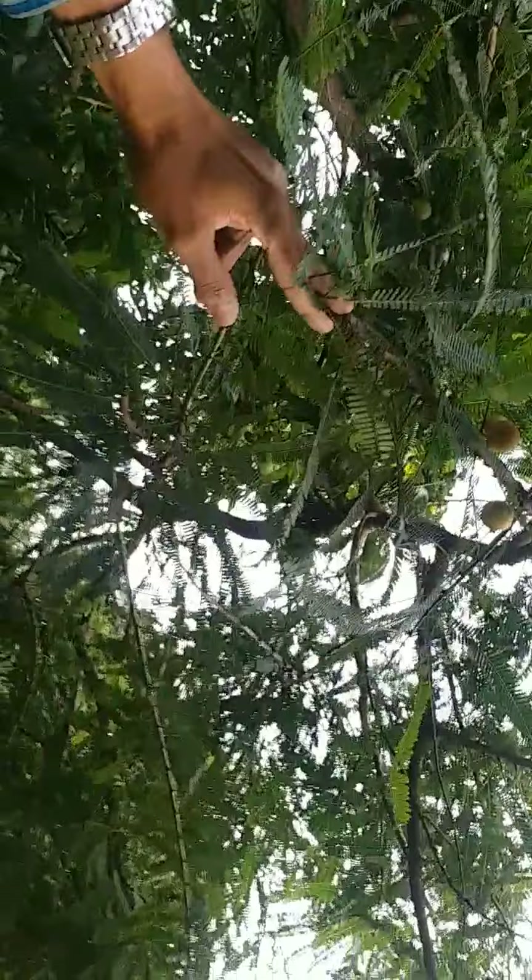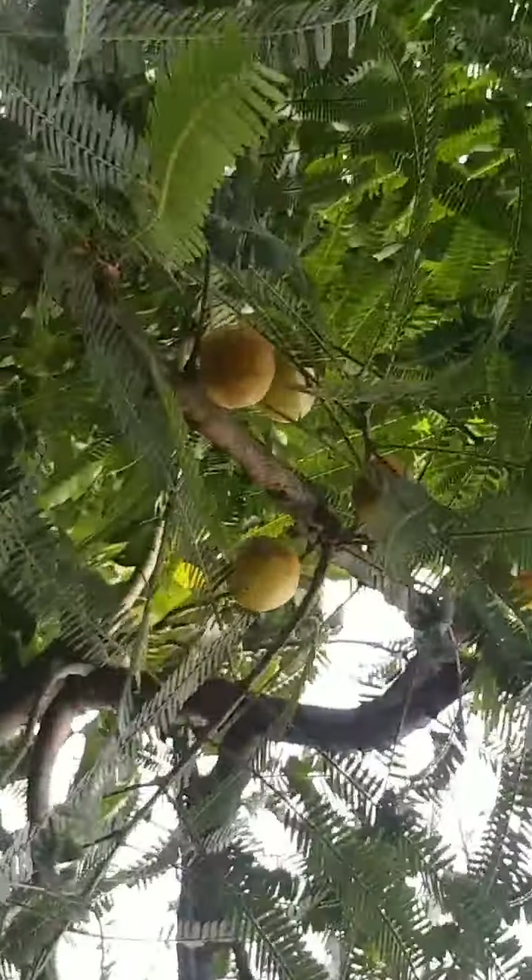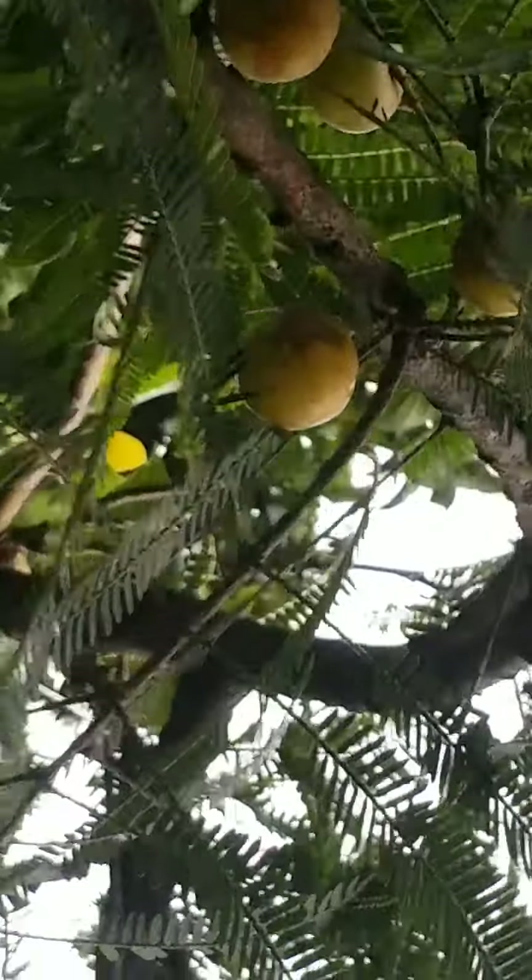This is a jamun tree. We had a stormy condition where two trees broke down. This tree has amla. So these are all amlas, and they are not ripe right now. When are they going to be ripe? Another month or so — in the winter season.